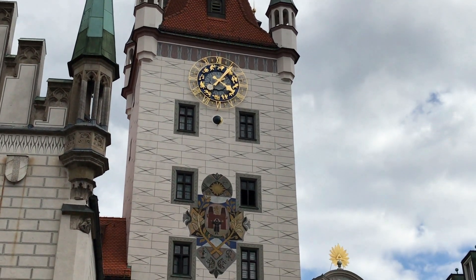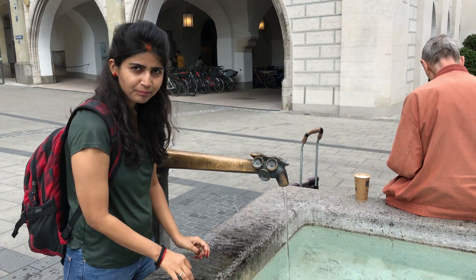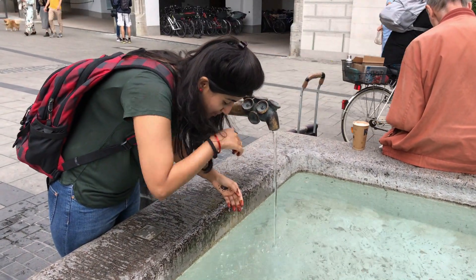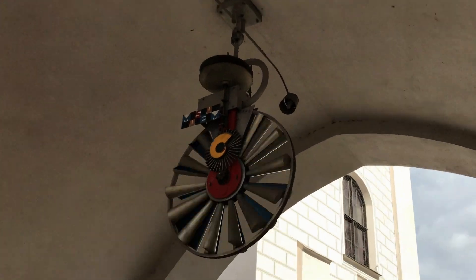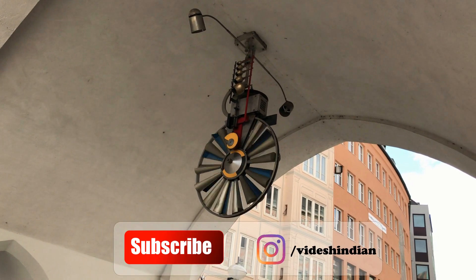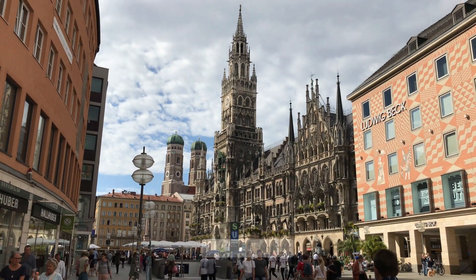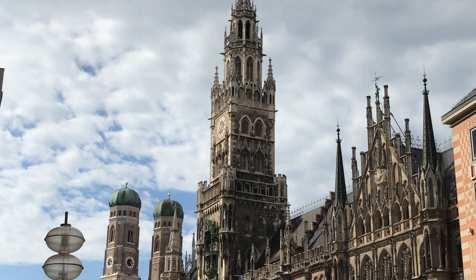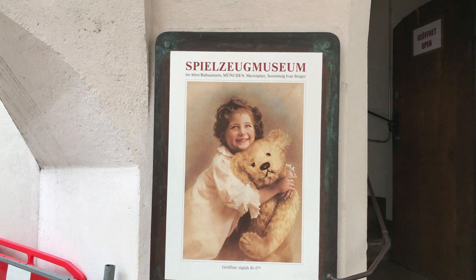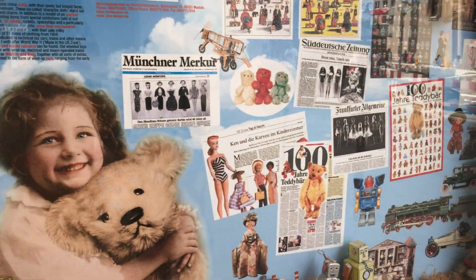This is the old town hall building, built in the 13th century, now turned into a toy museum. Let me have some fresh water from the fountain. This is a mechanical clock symbolizing the old times. The building was destroyed in World War II and reconstructed in 1970.